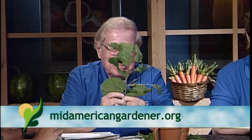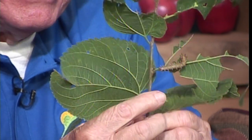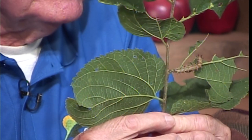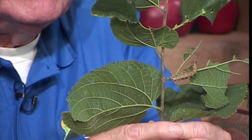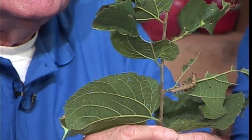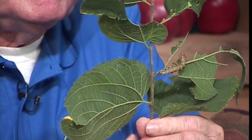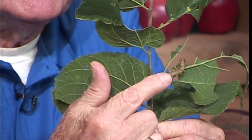Jim, you have a critter. This insect here is the caterpillar of the question mark butterfly. They feed on hackberries — hackberry is a very common tree throughout the Midwest. It doesn't cause that much damage, but it's a very unusual caterpillar. It's got all these spines on it and is perfectly safe to touch. And he's been vigorously munching since you brought him in.